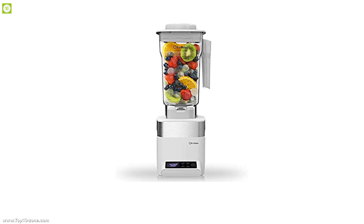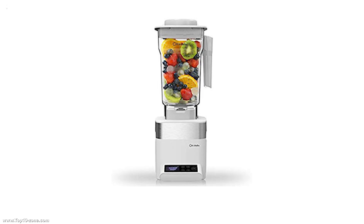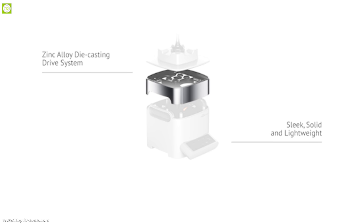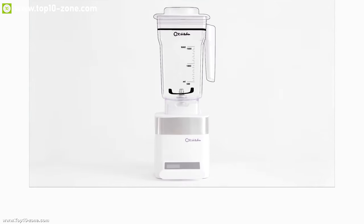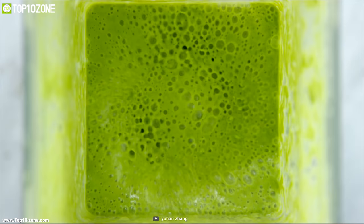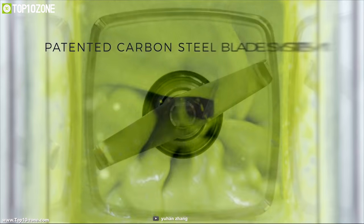Oda Kitchen brings professional-grade blending for your kitchen, granting the best quality smoothie for you to enjoy. With a powerful motor which provides an unrivaled 39,000 RPM speed, this smoothie maker spins in a fast and slow pattern to reach maximum blending efficiency and provide a longer lifespan with lower noise level whenever you blend.